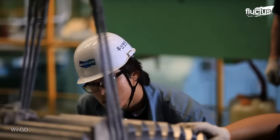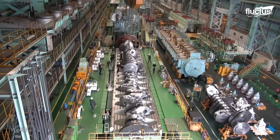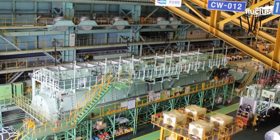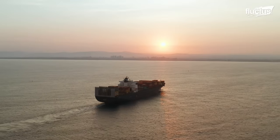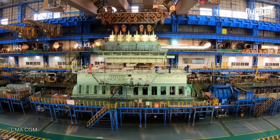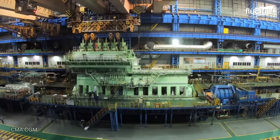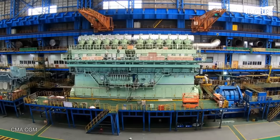Over time, diesel engines and gas turbines took center stage, enhancing efficiency and range. Today, cutting-edge ship engine factories leverage state-of-the-art technology to produce the world's most powerful marine propulsion systems.